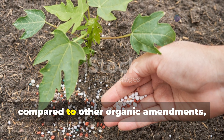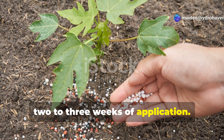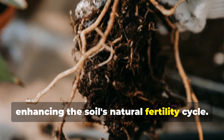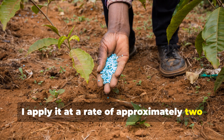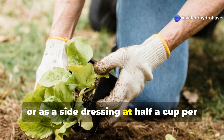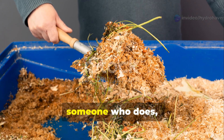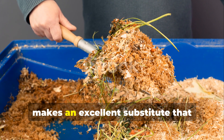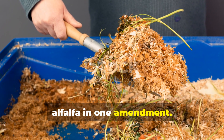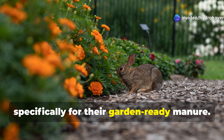Alfalfa meal works relatively quickly compared to other organic amendments, with nutrients becoming available within two to three weeks of application. It also stimulates beneficial microorganisms, enhancing the soil's natural fertility cycle. I apply it at approximately two to three pounds per 100 square feet when preparing beds, or as a side dressing at half a cup per plant for established vegetables needing a boost. Gardeners who raise rabbits will find that rabbit manure mixed with alfalfa bedding makes an excellent substitute — I started keeping rabbits specifically for their garden-ready manure.